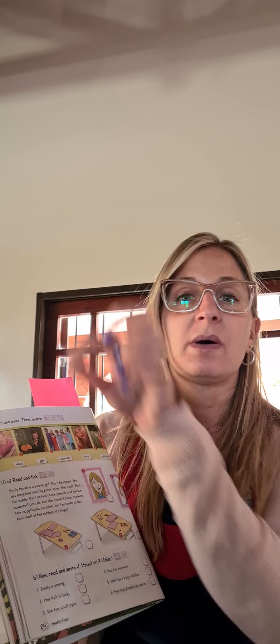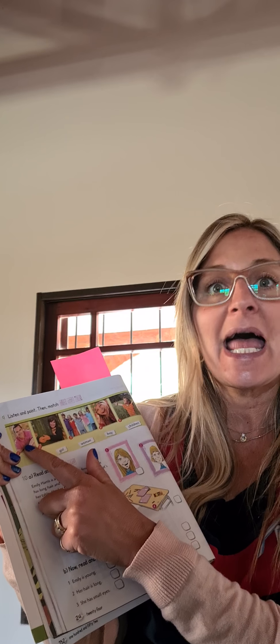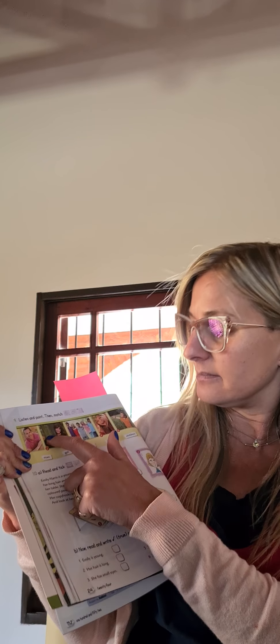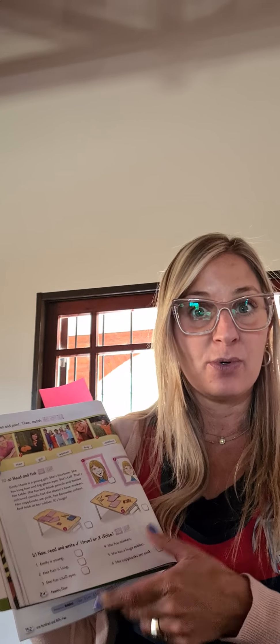And then you have to match. Vamos a unir. Pay attention to the pictures. Here we have a man — un hombre. Man. Here we have a woman — una mujer. Woman. Children. Esto lo saben, chicos, es plural: a girl and a boy. So, man, you have to join with this picture. Girl, woman, boy, and children, que es plural. Pero no lleva ese. Child es el singular, children es el plural.